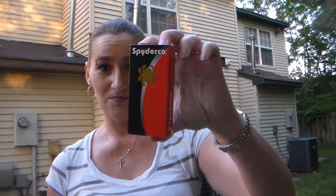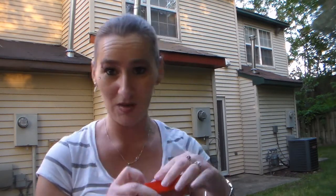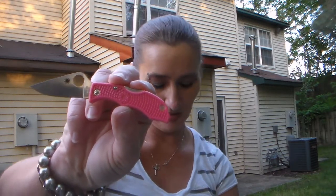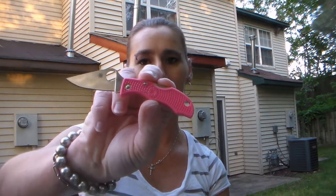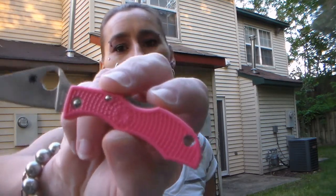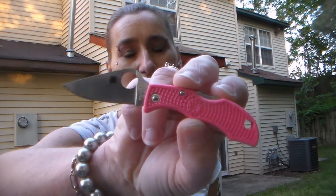So I got a new Spyderco and it is awesome. I'll show you guys what it looks like — I keep mine still in its paper because I baby my knives. I don't use them; I put them to bed, as I call it, they're tucked in. I got a cool awesome pink Spyderco knife and it is called the Ladybug. It's pink and it is really awesome. I like this little knife.